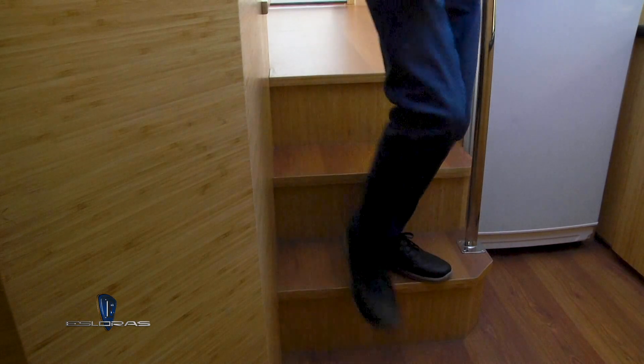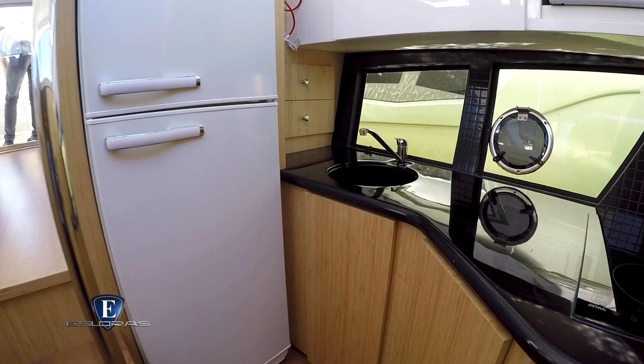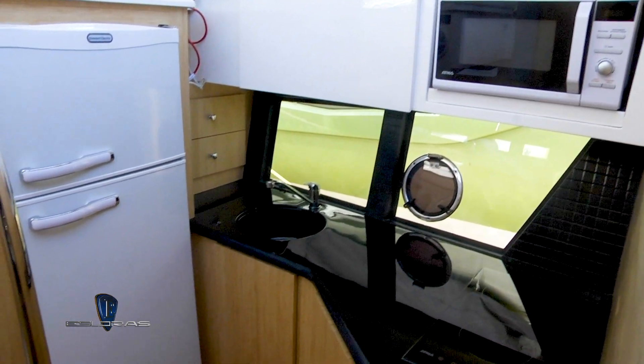Tres escalones hacia abajo está el módulo de cocina con todo lo necesario para una buena gastronomía a bordo. Está provista de alacenas, bajomesadas, anafe eléctrico doble, microondas y heladera con freezer.